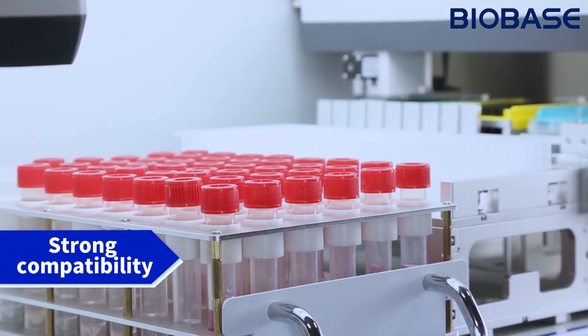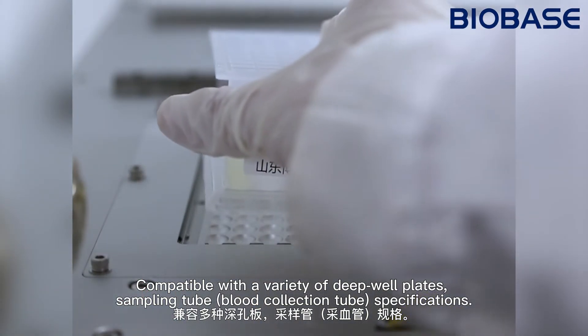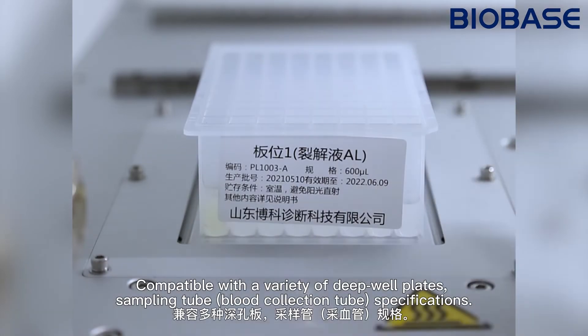Strong compatibility: compatible with a variety of deep well plates, seven-point tubes, and blood collection tubes. Specifications.